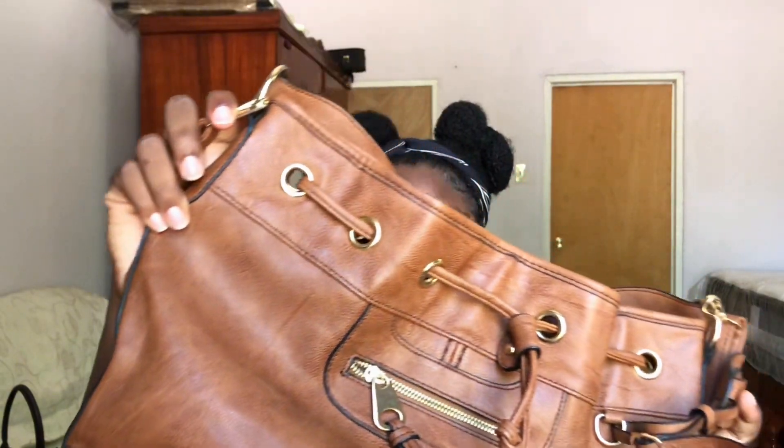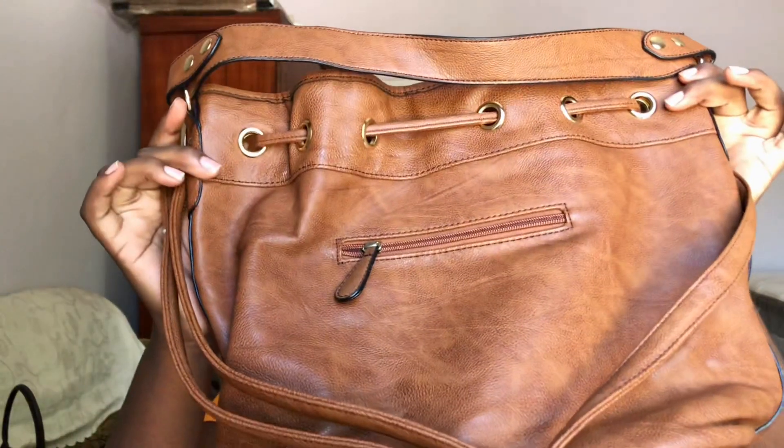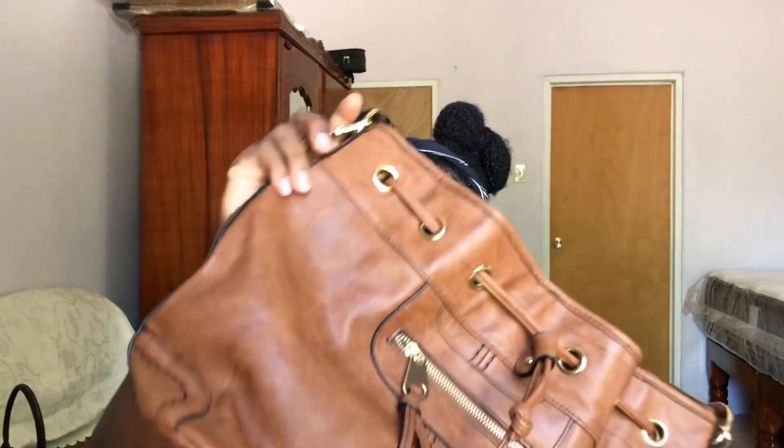I wanted to start off with my bag. I know I've shown you guys some backpacks before, but I already got something. I got this bag from my sister — I think it's super cute. I already have a backpack from last semester that I'm going to be using, but along with that I'm going to be using this one. It's super cute and it's leather — I love leather.